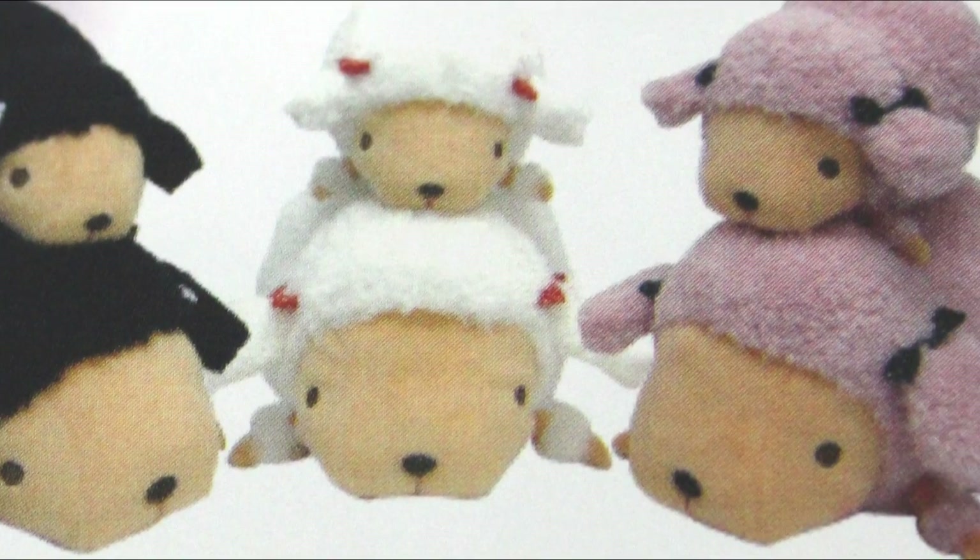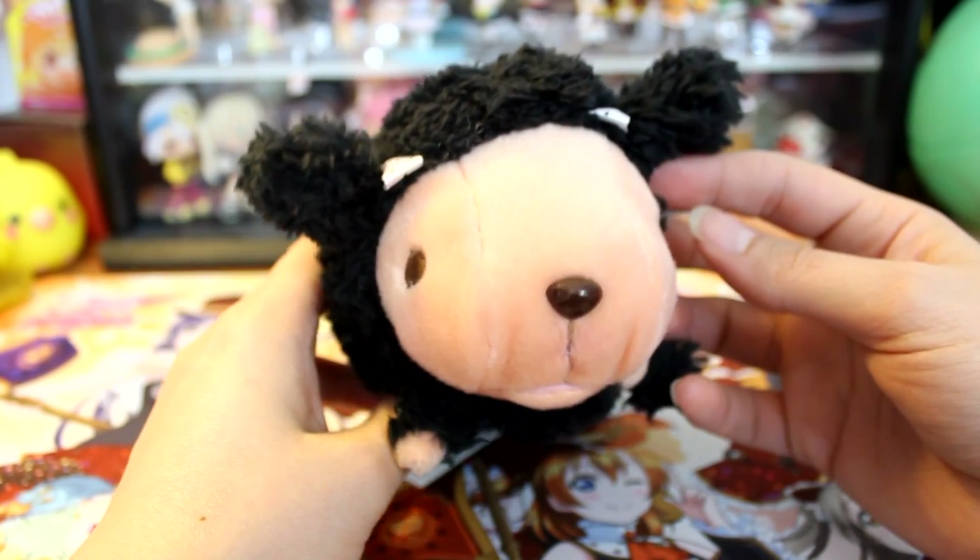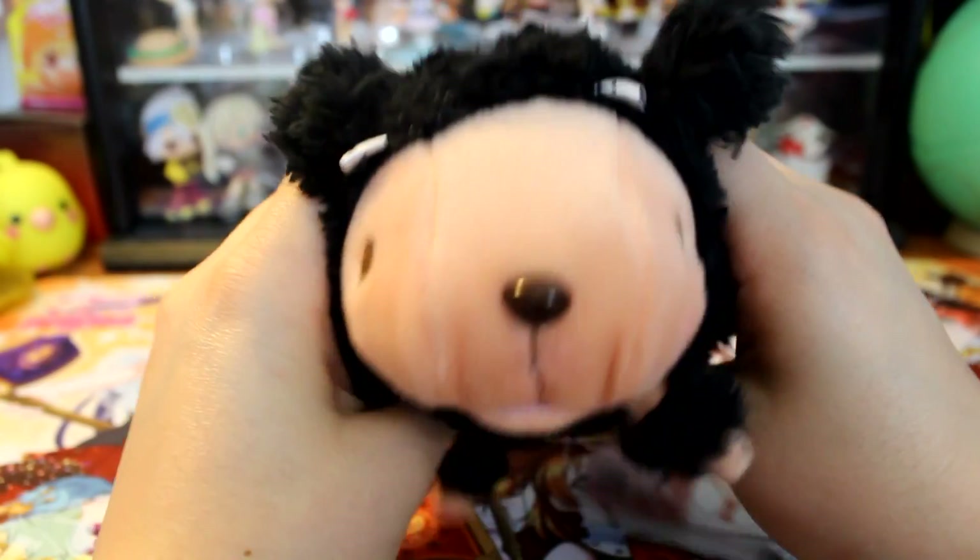I'll start with the items they spoiled that I knew would be in this box. The first one is this really cute poodle plush — it is super super soft, like baby blanket soft, I can't stop petting it. It also has some fur that's a little different, less fluffy but still really soft. The color options were black, white, or pink, and I got the black one, which I really don't mind.